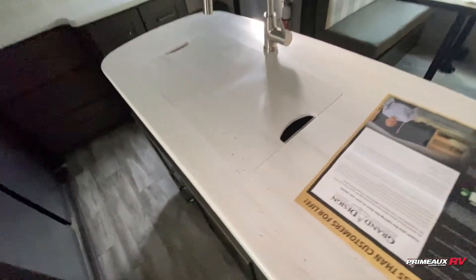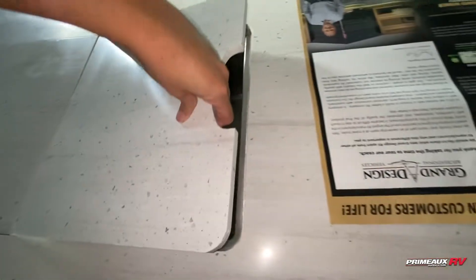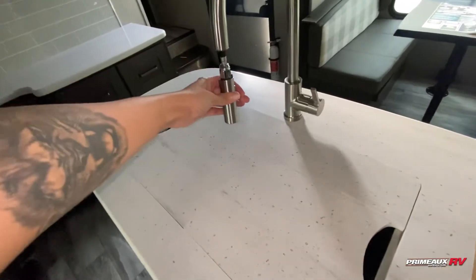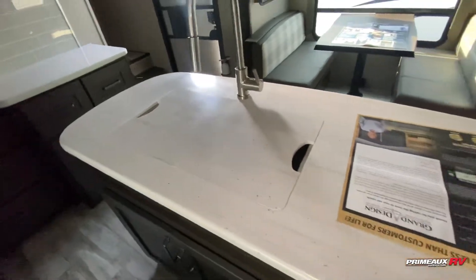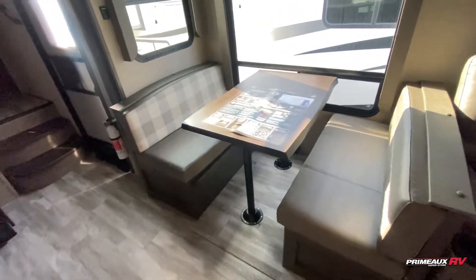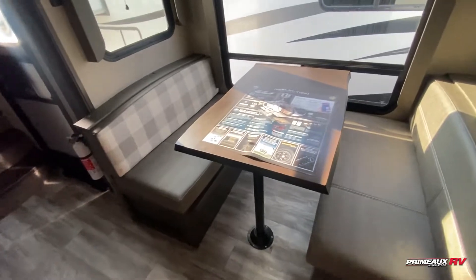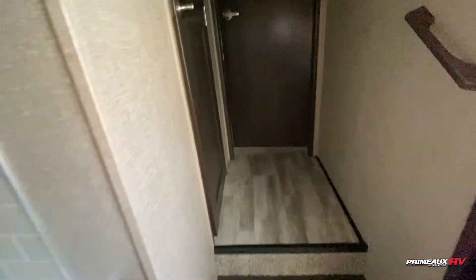The stainless steel sink has covers on it — it's a nice big single-bay stainless steel sink with a removable nozzle, making it really easy to do your dishes. You also have a booth dinette with a big atrium window, providing an additional seating area as well as a sleeping spot.